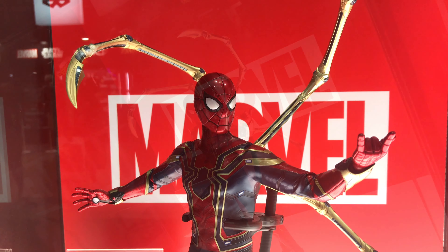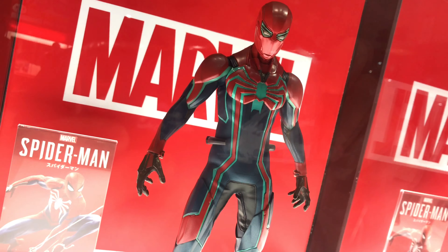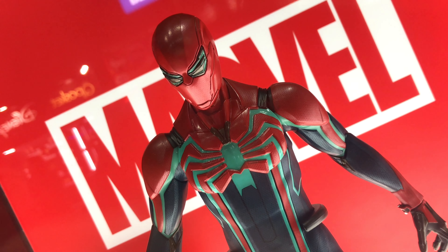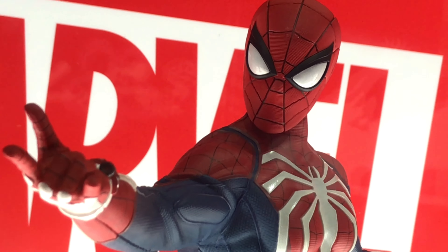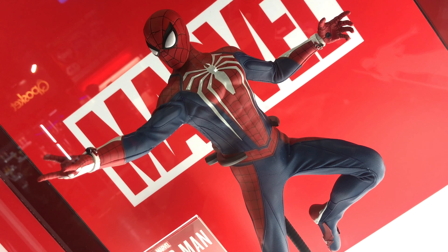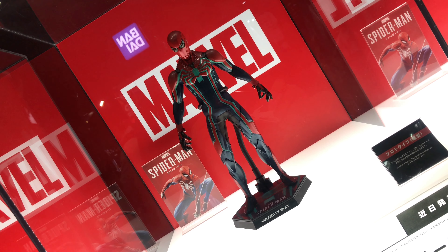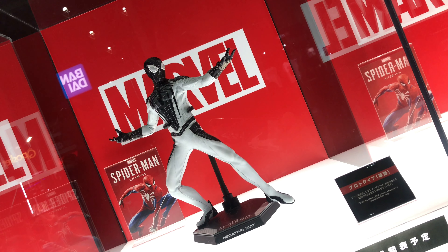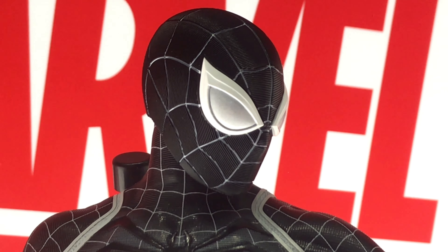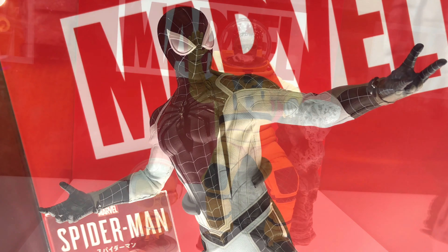And they had the Iron Spider, and they also had some other ones. Like this is the Velocity Suit, and it's pretty cool. I watched Into the Spider-Verse, and I loved how they had all the Spider-Man suits lined up and he could just choose the one he wanted. But yeah, it's pretty cool — all kinds of Spider-Man suits, like this negative suit. Yeah, it's pretty awesome stuff. I love the colors on this one.